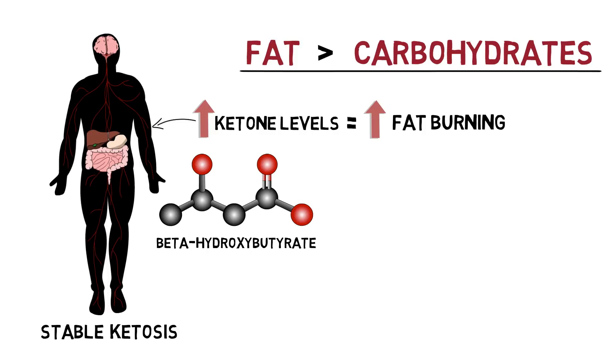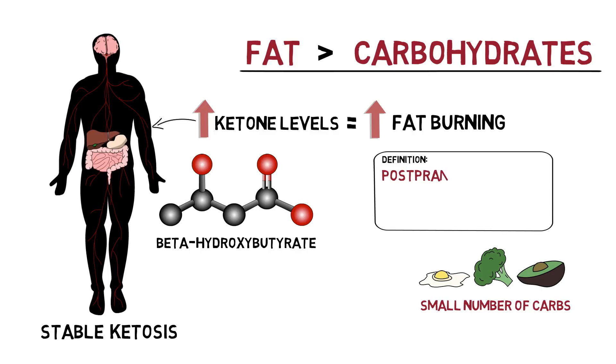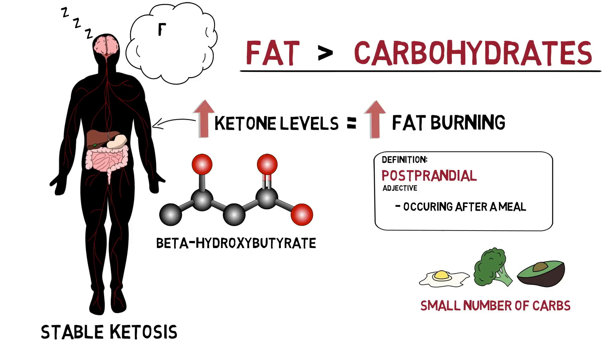Generally, when testing blood ketone levels, we notice a relatively high amount in the morning when we wake before any dietary intake. This is due to the fact that even on a strict ketogenic diet, we can't help but consume a small number of carbohydrates in each meal, and therefore have a slight postprandial or post-meal insulin response, which hinders ketone production. But when we go the standard 8 or so hours through the night without food intake, we are passively burning calories with no insulin spikes, leading to higher amounts of ketone production and more fat being burned.